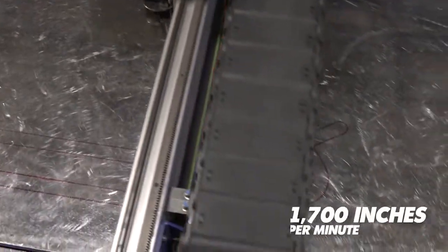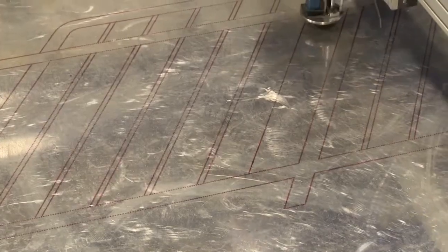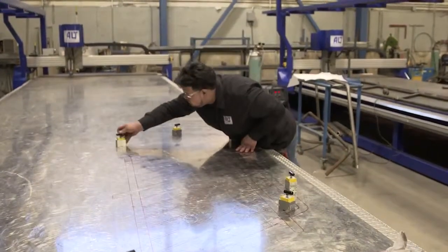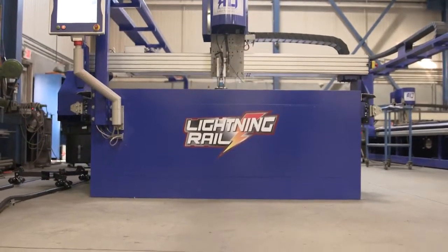The Lightning Rail drastically reduces the time it takes to lay out a handrail. In just minutes, the layout is transferred to the fabrication table, ready for materials. Forget about the countless hours spent with tape measures, squares, and soapstone.